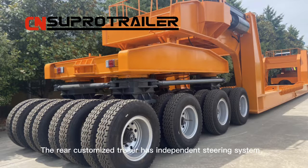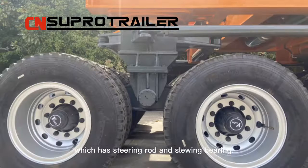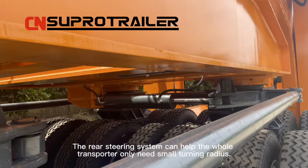The rear customized trailer has an independent steering system, which has a steering rod and swing bearing. The rear steering system can help the whole transporter need only a small turning radius.